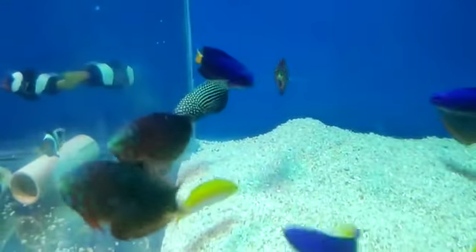What price is this? This is the Lionfish. The price is 1000 rupees. Now they can mix it.